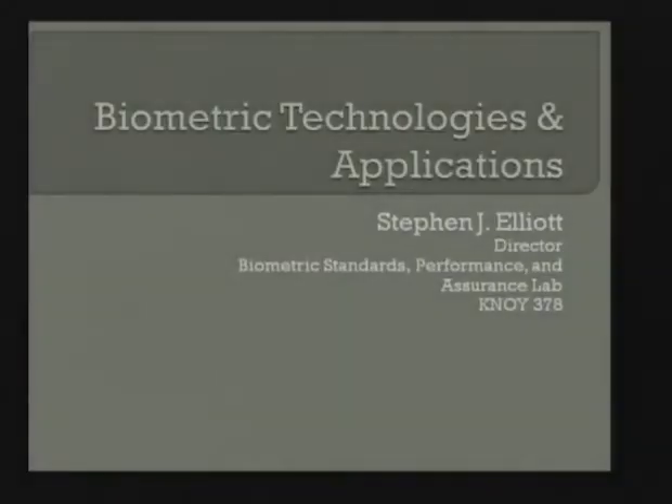Good afternoon and welcome to the Serious Security Seminar from Purdue University. Our speaker today is Professor Steve Elliott from Purdue's Industrial Technology Department. Steve runs the biometric lab here on campus, and he and his lab have been active in lots of different aspects of biometrics including testing and developing standards. Steve was the host for an international standards meeting here at Purdue about two and a half years ago. His talk today is titled 'Biometric Technologies and Applications.'